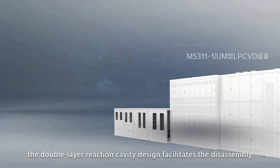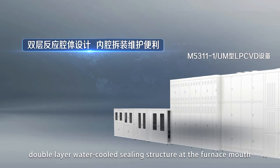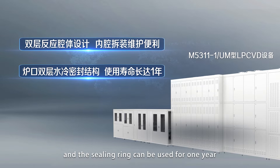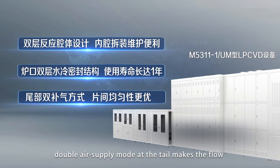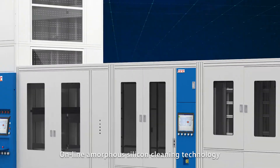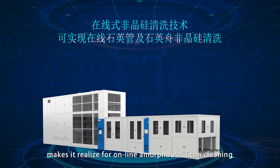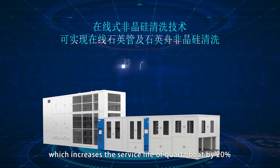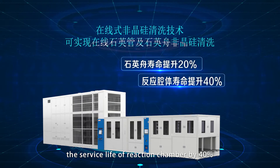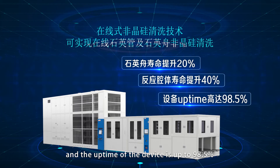The double-layer reaction cavity design facilitates the disassembly and maintenance of the inner cavity. The double-layer water-cooled ceiling structure at the furnace mouth and the ceiling ring can be used for one year. Double air supply mode at the tail makes the flow be controlled independently with better uniformity between sheets. Online amorphous silicon cleaning technology increases the service life of quartz bolt by 20%, the service life of reaction chamber by 40%, and the uptime of the device is up to 98.5%.